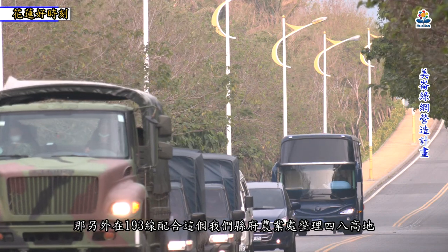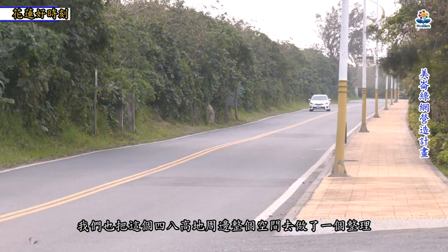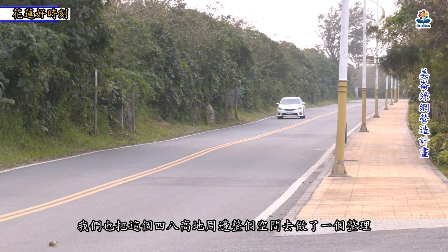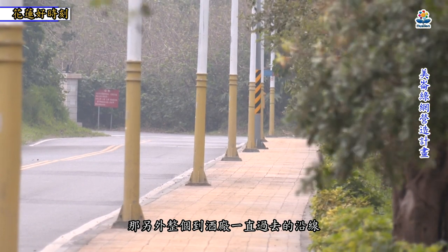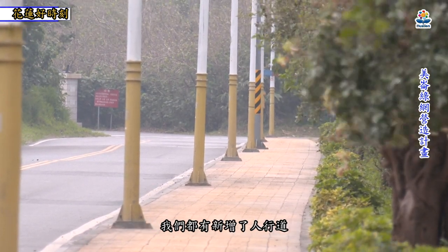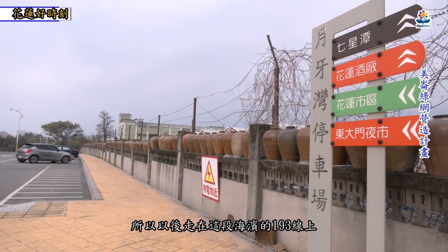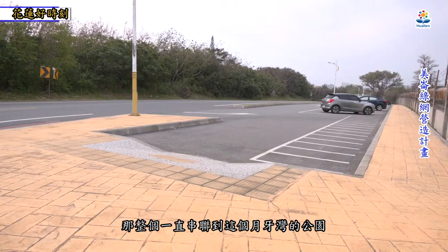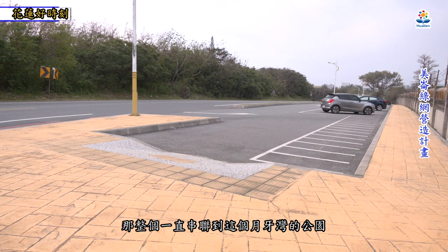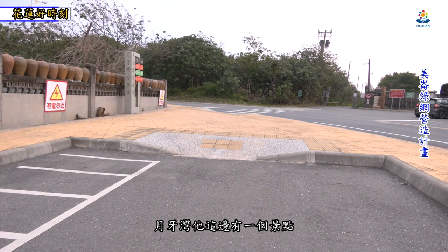另外在193县道，配合县府农业处整理四八高地，我们也把四八高地周边整个空间做了整理。从酒厂一直过去的整个沿线，都新增了人行道，以后走在这段海滨的193县道上，就有人行道可以走，让行人不会那么危险，整个串联到岳崴湾公园。岳崴湾这边有一个景点，我们也做了停车空间的改造。